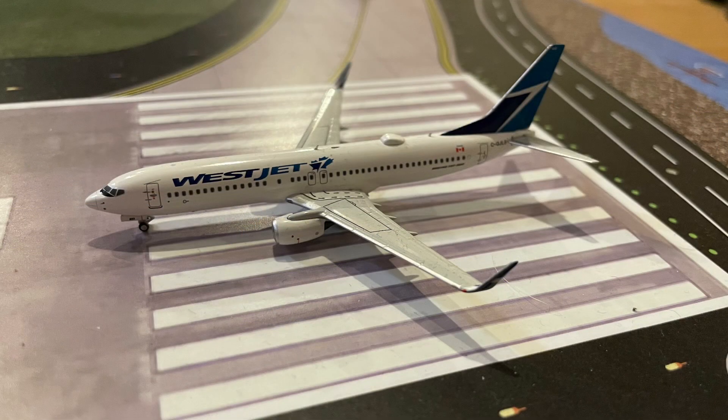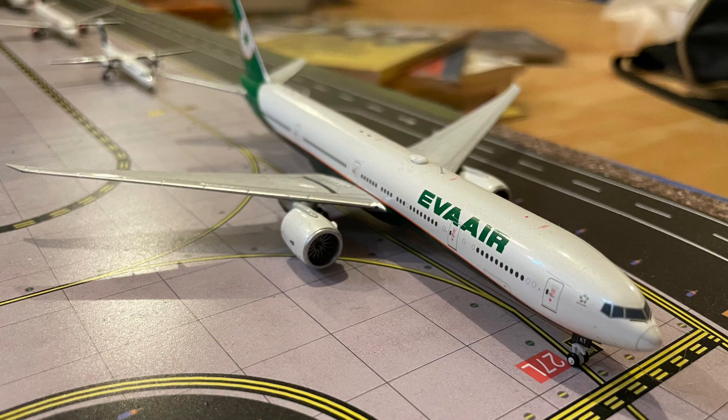Here we have, lining up for takeoff, this WestJet 737-800 going to Winnipeg today. Lining up behind him, we have this EVA Air 777-300ER which will be headed out to Taipei today. Now, usually they've been using the 787-9 and the 787-10 on this route as of late; however, the 777 does still sometimes serve on this route.